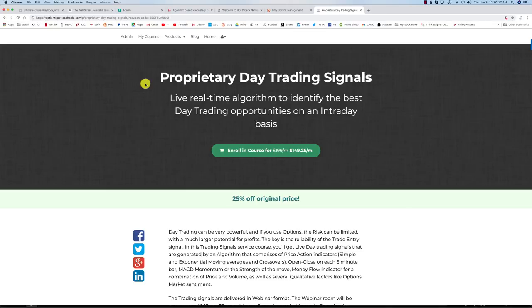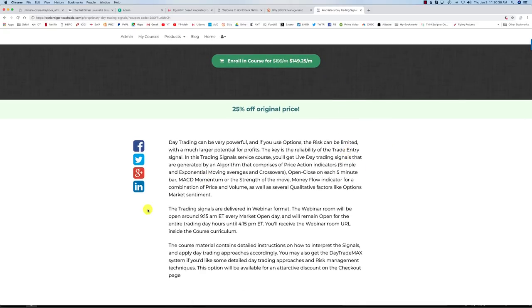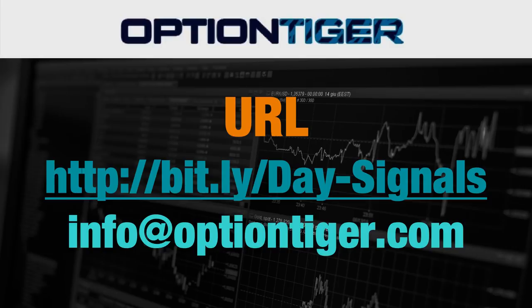Once you type in the bitly link — bitly slash Day hyphen Signals — you'll come to the proprietary day trading signals page on OptionTiger.com. Right now as a launch special, we have 25% off, making it $149 per month. The service is delivered in a webinar format. The webinar room will be open around 9:15 AM every market open day and will remain open for the entire trading day until 4:15 PM Eastern time. The webinar room URL will be inside the course curriculum once you sign up.